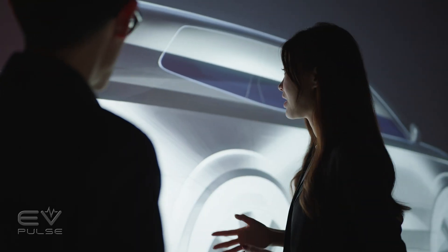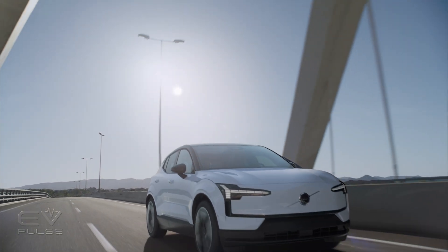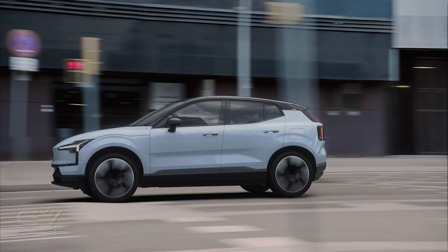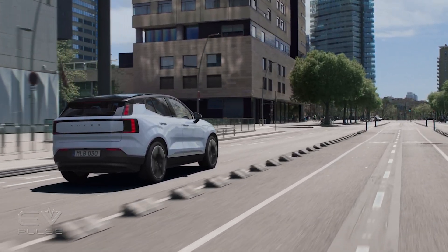Volvo is making some interesting and compelling products these days, including the pint-sized EX30 that will eventually go on sale in the United States once production starts in Ghent, Belgium. To learn more about that affordable, compact, and safe EV, click on the on-screen video link right now.